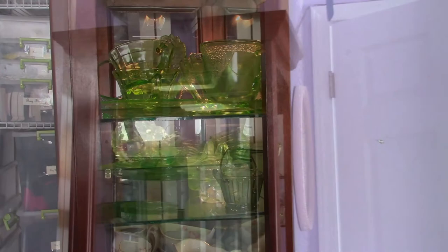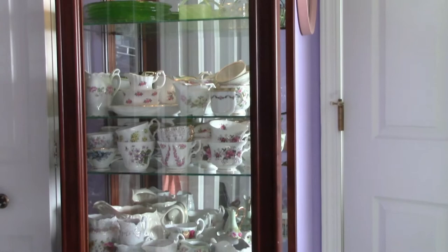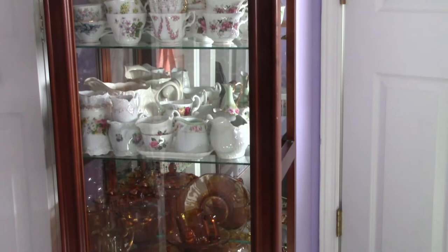I did order a black light for the top shelf — all the uranium glass will stay at the top. There are some quite nice pieces in there, especially among the teacups, and I think you'll enjoy that when I get to the point of being able to share them with you.